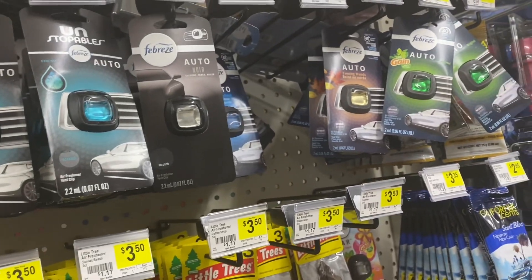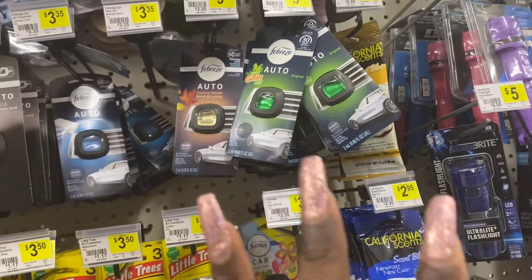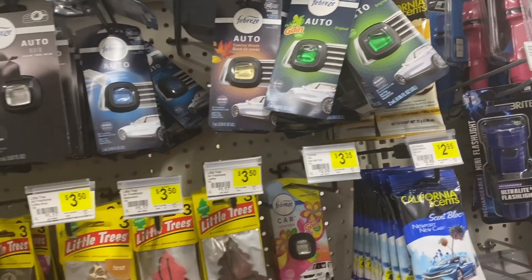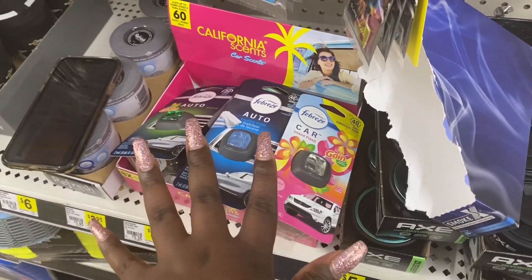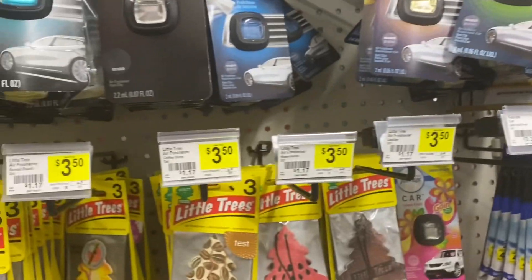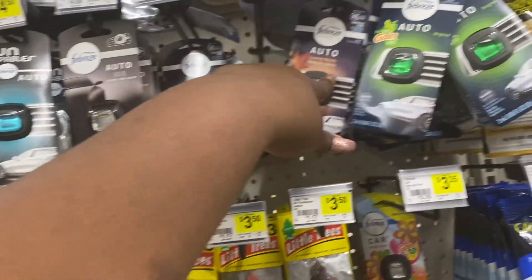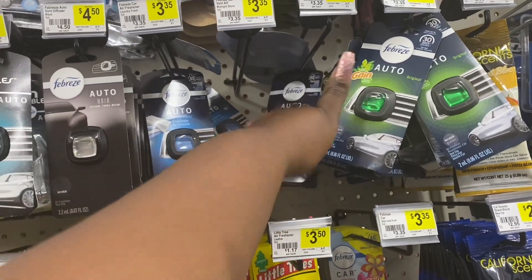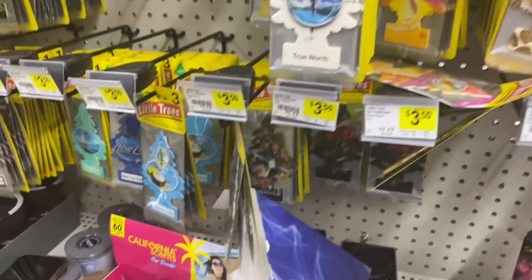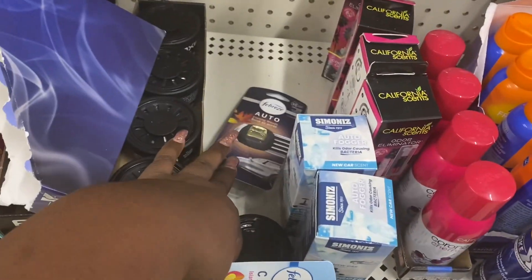Next, these Febreze vent clips are priced at $3.35. We have a coupon for $2.30 off, making that $1.05. Now, these three are the ones that did attach to that coupon — they're all $3.35. This one did not attach at all, but this one, this one, and this one did. I like that one because it's pretty in pink, so let's get that one.